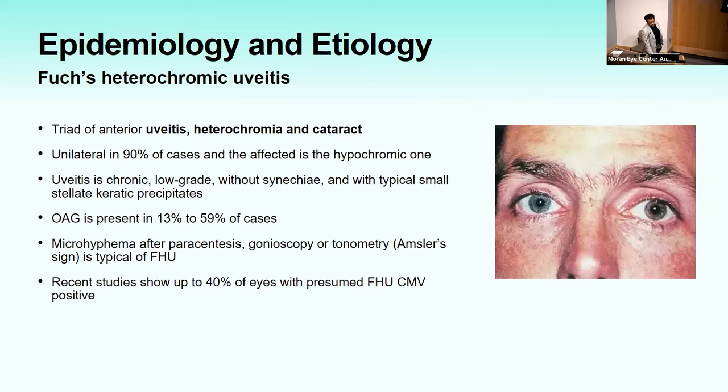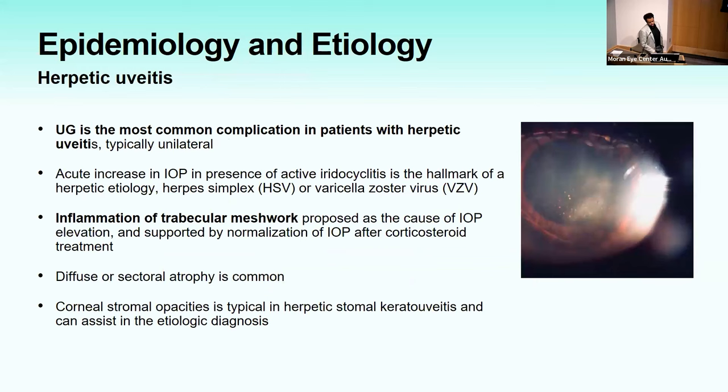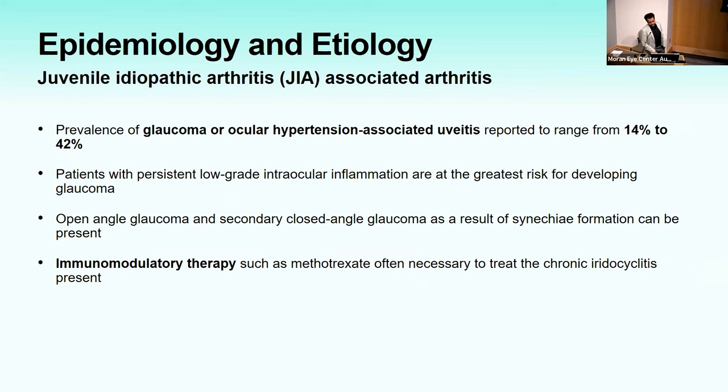Specific etiologies in uveitic glaucoma: Fuchs heterochromic uveitis — a triad of uveitis, heterochromia, and cataract, with unilateral chronic low-grade inflammation, and about 40% are CMV positive. Posner-Schlossman syndrome has unilateral recurrent episodes of hypertensive uveitis with IOP usually normal between attacks, and many of these patients are CMV positive as well. Herpetic uveitis is the most common cause seen on call, usually unilateral, with inflammation of the trabecular meshwork and iris atrophy as a sequela. JIA-associated uveitis — up to 42% of patients can have elevated IOP, often with low-grade inflammation and no symptoms, hence why screening is important. VKH, which presents as bilateral panuveitis with anterior rotation of the ciliary body. And post-operative uveitis-glaucoma, which can be secondary to retained nuclear cortical lens fragments, malposition or subluxation of IOLs, and UGH syndrome.